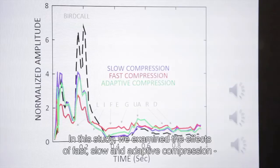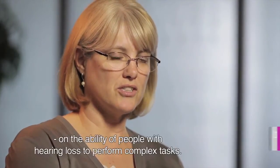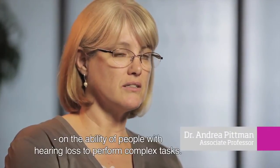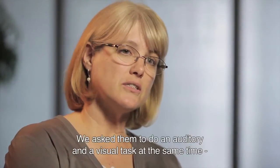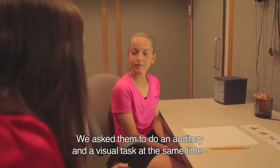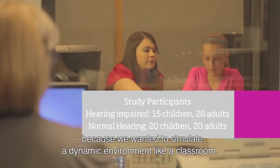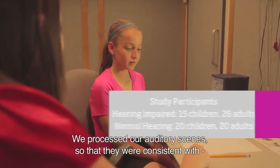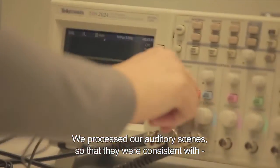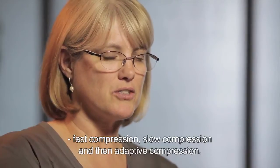In this study, we examined the effects of fast, slow, and adaptive compression on the ability of children and adults with hearing loss to perform complex tasks. We asked them to do an auditory task and a visual task at the same time because we wanted to simulate something that would be in a dynamic environment like a classroom. And we processed our auditory scenes so that they were consistent with fast compression, slow compression, and the characteristics of adaptive compression.